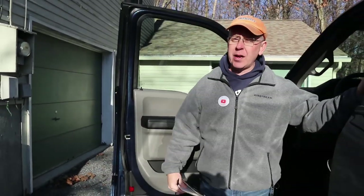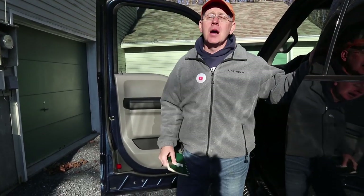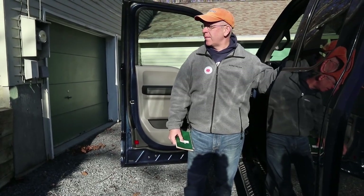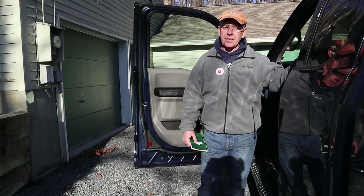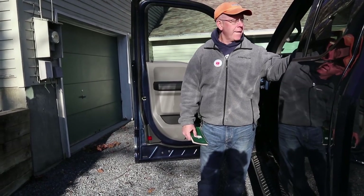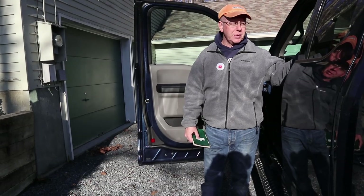We have now towed our RV over 10,000 miles with the Love Truck. If you checked out our video on how we bought it, which we'll link up top, it's our first new tow vehicle in over 18 years. I'm going to talk about this 2018 Ford F-150 4x4 5.0-liter Coyote V8 — how she tows, what we liked about her, and maybe what we could do better.